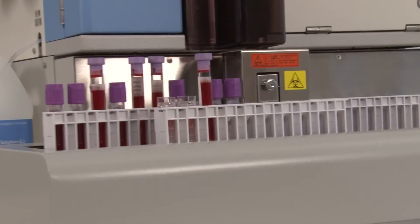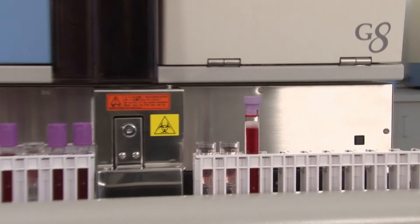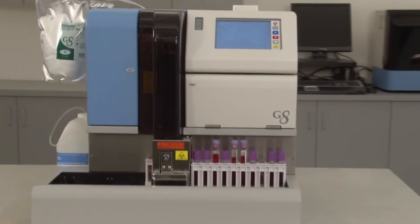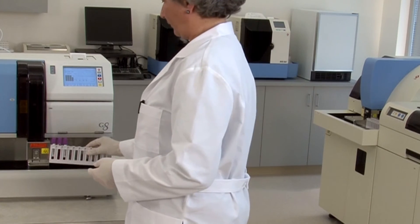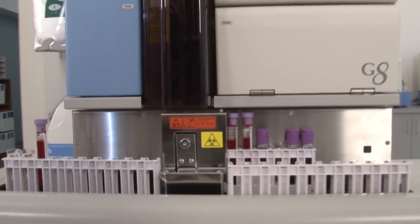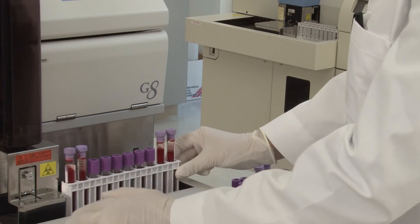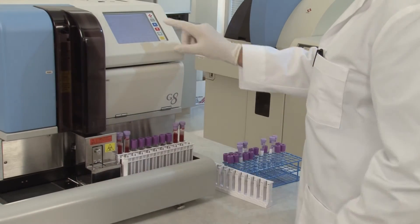With the TOSO G8 Automated HPLC Analyzer, you can have the gold standard for hemoglobin A1C testing. TOSO's G8 HPLC Automated Analyzer is the fastest, easiest, and most cost-effective instrument available. Only TOSO can give a true measured result with good resolution between the labile A1C and the stable A1C in only 1.6 minutes. Load samples, press start, and walk away. It is that simple.